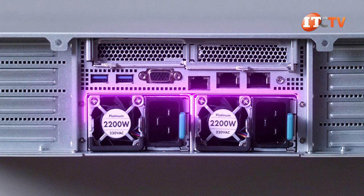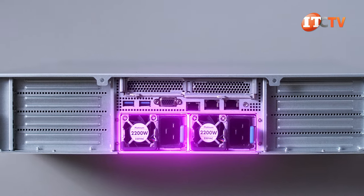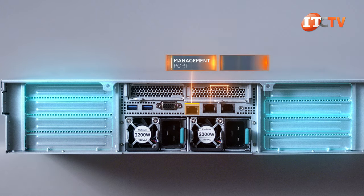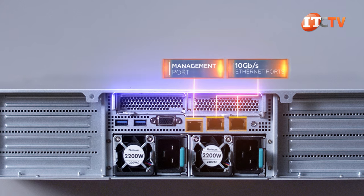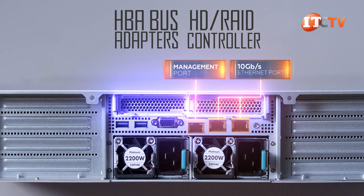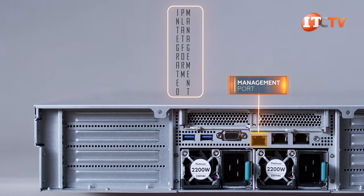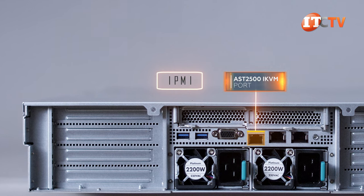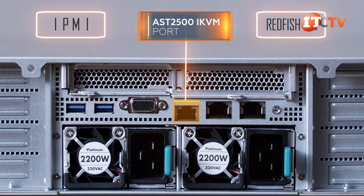The back of the system has two 2200-watt redundant PSUs center-bottom, which are flanked by four rows of PCI slots to either side. Above the PSUs are a few integrated ports, including a dedicated management port and two 10-gigabit Ethernet ports. Two more PCI slots on top are for an optional HBA bus adapter or HD RAID controller. That dedicated management port provides access to the Integrated Platform Management Interface, or IPMI, through the AST2500 IKVM for local and remote management. It's also compatible with Redfish API.